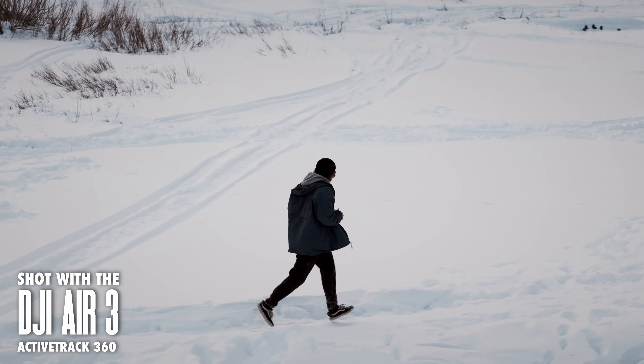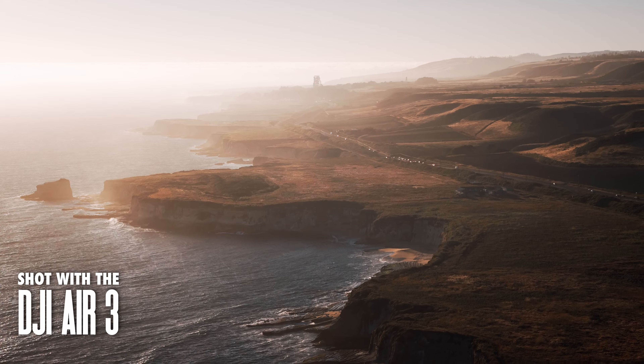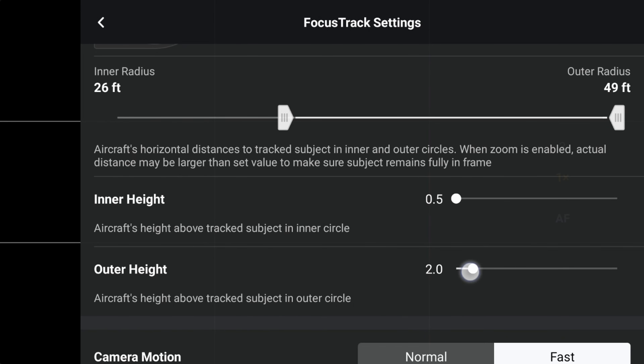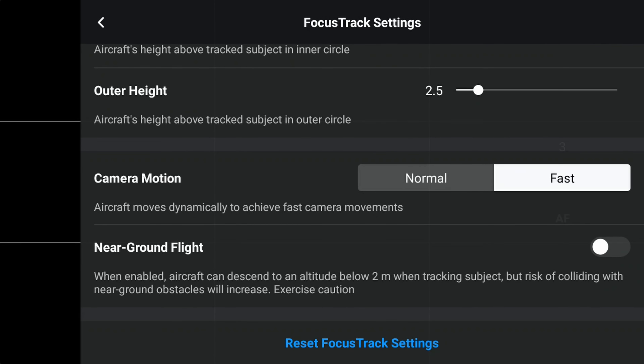When I was first playing around with ActiveTrack 360, I wasn't super impressed. It was moving pretty slowly around the subject, and I felt like it was always way too close to capture the subject and give that sense of scale and space that drones are so uniquely positioned to capture. The good news is you can customize the behavior of ActiveTrack quite a bit. Go to Settings, Control, Focus Track Settings, and you can now adjust things like the inner and outer circle distance — that's how far the drone is from the tracked subject within each circle. You can also adjust the altitude of each circle, so you can have the drone fly closer to the ground or higher up in the air. I really enjoyed having these set super low on the 3x lens, so you could achieve that kind of dual parallax where you have both the foreground and background whizzing past the subject.